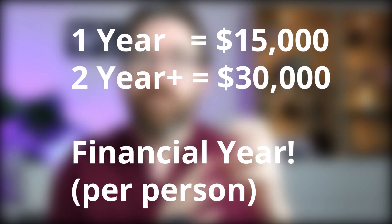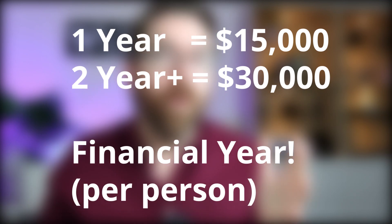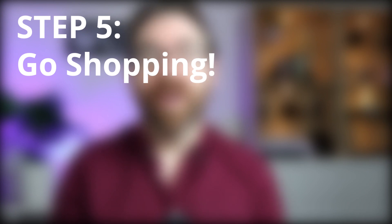Once you have your determination, you send it to your superannuation company to withdraw the money — allow ballpark four weeks to receive those funds. There are also withdrawal limits: if you do this strategy over one year you can take out $15,000 per person; over two or more years the limit is $30,000 per person. For a couple, that could be $60,000 over a number of years.